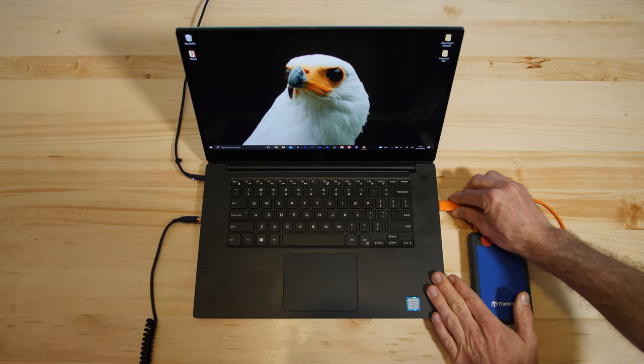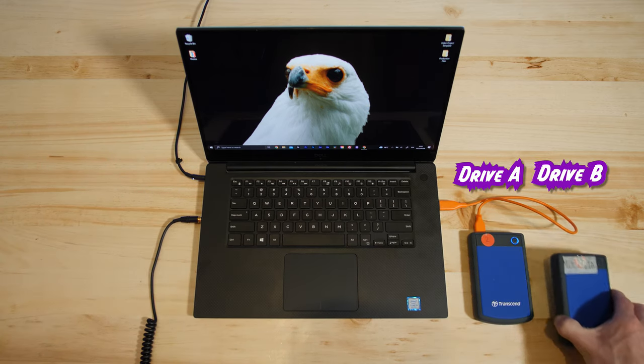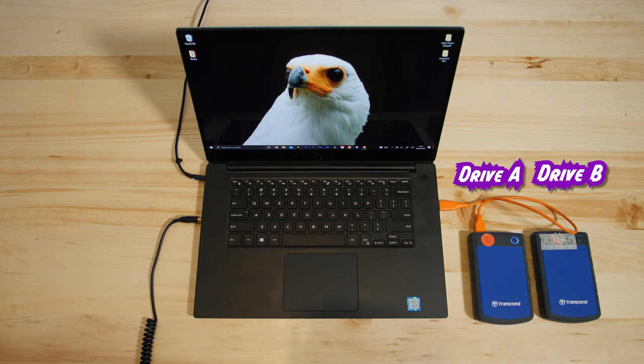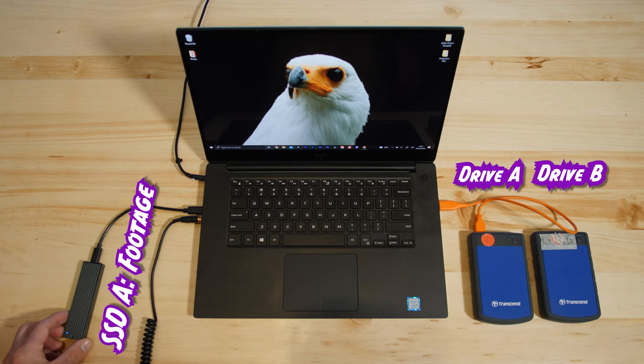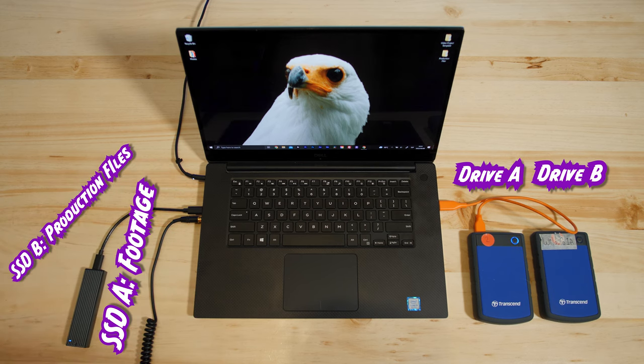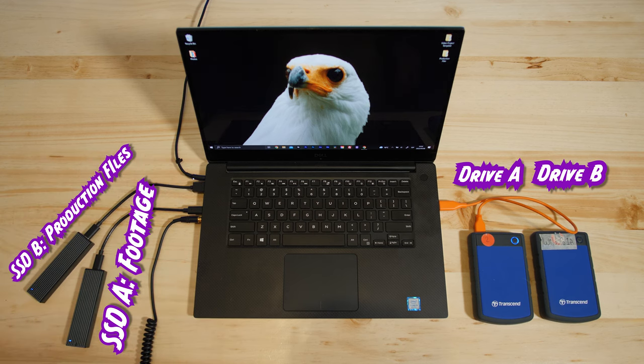A simple way to set up your hard drives is as follows: you should have a primary drive where you're storing your footage, a second drive to back up your footage, and it's also recommended to have a third drive. For video editing, one SSD drive for storing your video footage and another SSD drive dedicated to your project or production files. I will be explaining this in greater detail in the following video.